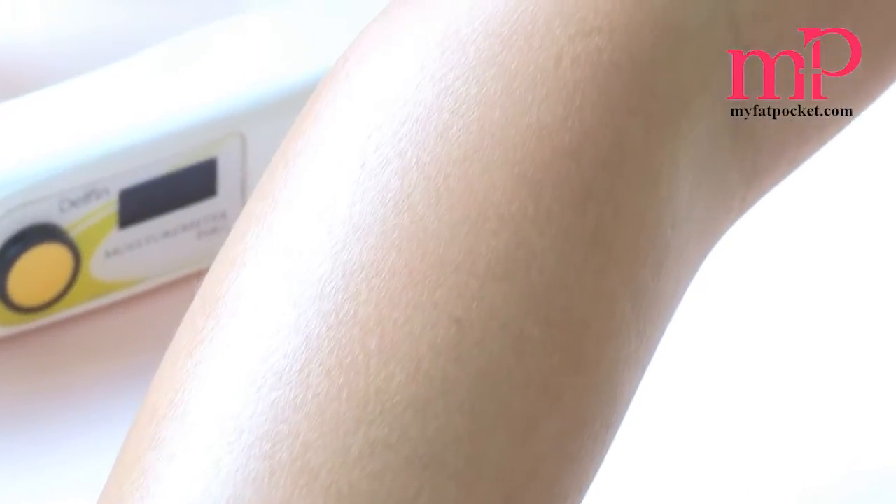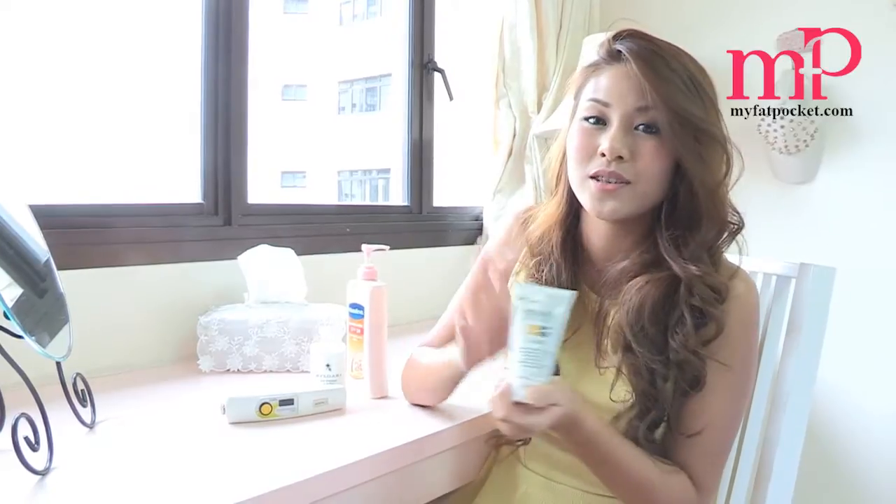Now that I've done the moisture test, we can conclude that the Bulgari lotion and the Physiogel lotion are on par in terms of retaining moisture on my skin, and the Vaseline one is actually a little bit lower. In terms of appearance, the Physiogel actually makes my skin shine compared to the Bulgari and Vaseline ones. So if you want to go out wearing mini skirts or shorts, you can consider applying the Physiogel to make your legs look really shiny with a sun-kissed glow. I hope you enjoyed the video and I hope I helped you with some of your lotion choices. I'll see you again soon. Bye!